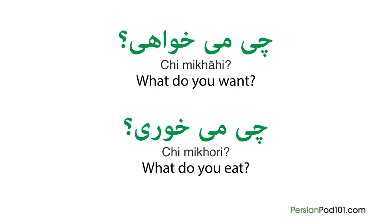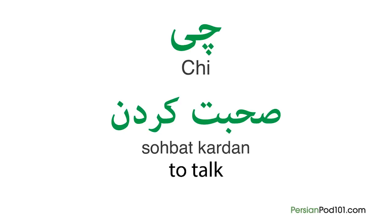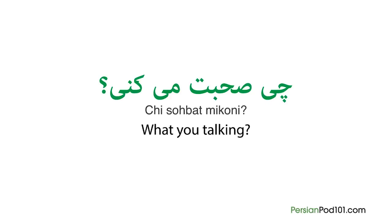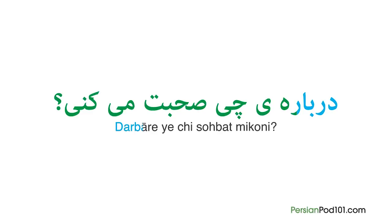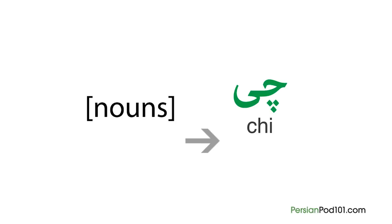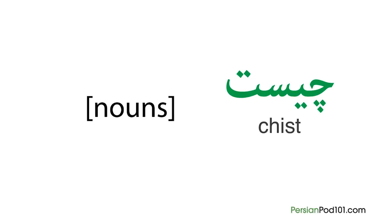On the other hand, be careful with verbs which require prepositions, like 'to talk.' If you add qi before it, it would be a meaningless sentence, because it would mean 'what are you talking?' So you need to add darbare, meaning 'about,' before qi: Darbare ye ci sohbat mikoni? In the case of nouns, 'what' in Persian changes places — it will come after the noun. Since we need to add ast after qi here, qi plus ast would make the shorter question verb qiist.